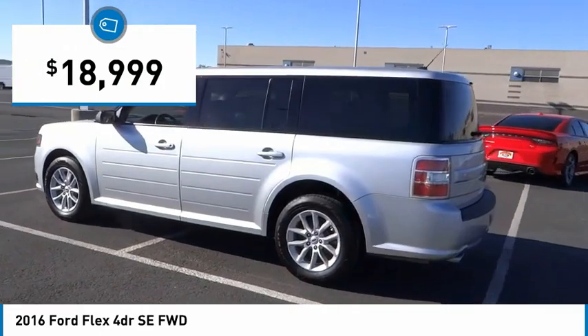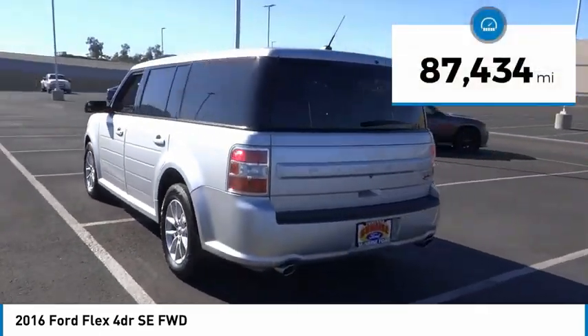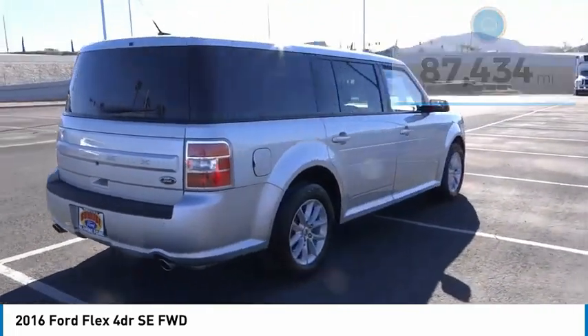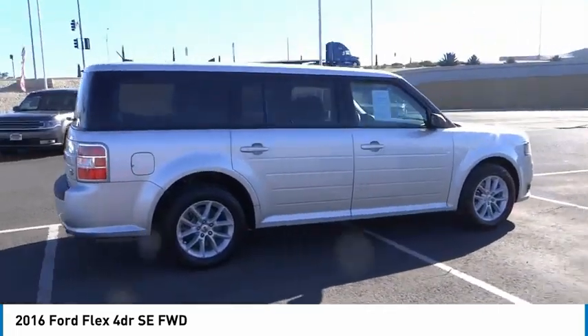and is priced below $20,000. This vehicle has less than 90,000 miles. This beauty will make even your house keys jealous. Drive it today.